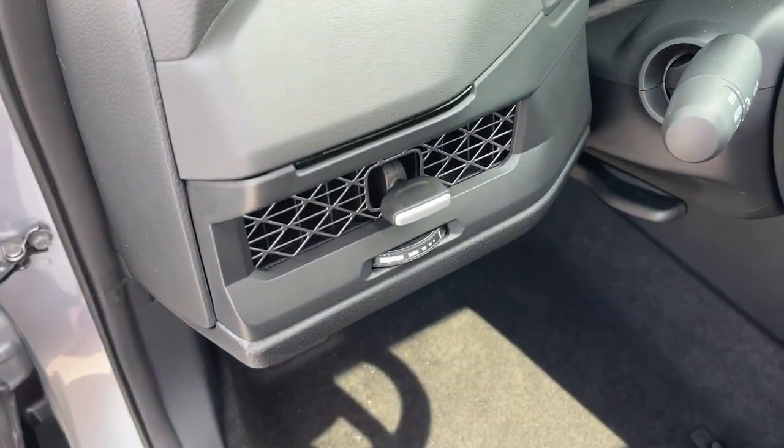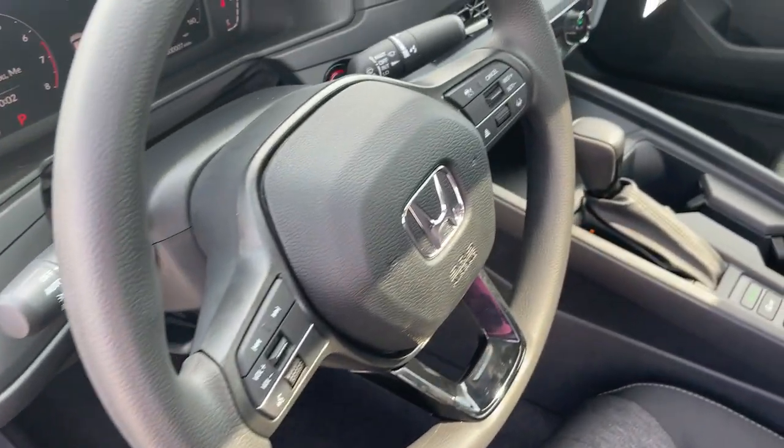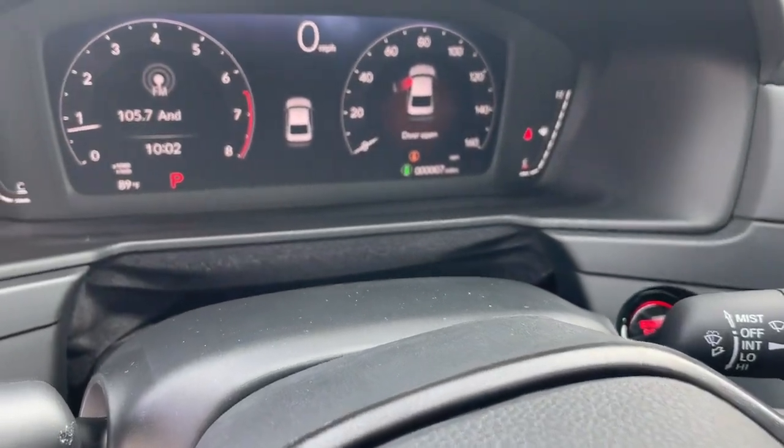Heated front seat. Alarm. It's time you treated yourself to the best. This Honda Accord is waiting — come in and drive it today.